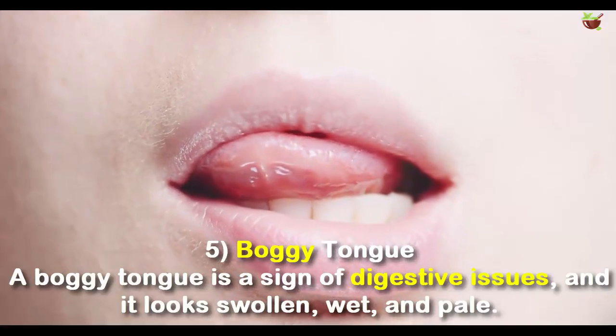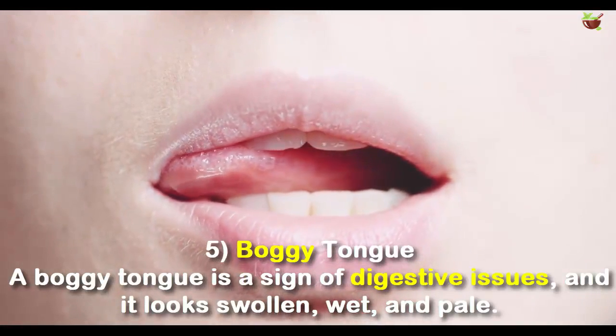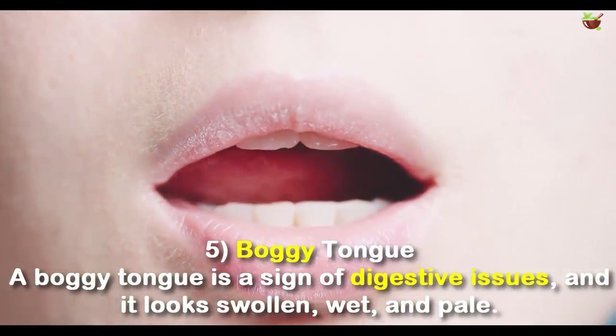Number 5: Boggy tongue. A boggy tongue is a sign of digestive issues and it looks swollen, wet, and pale.